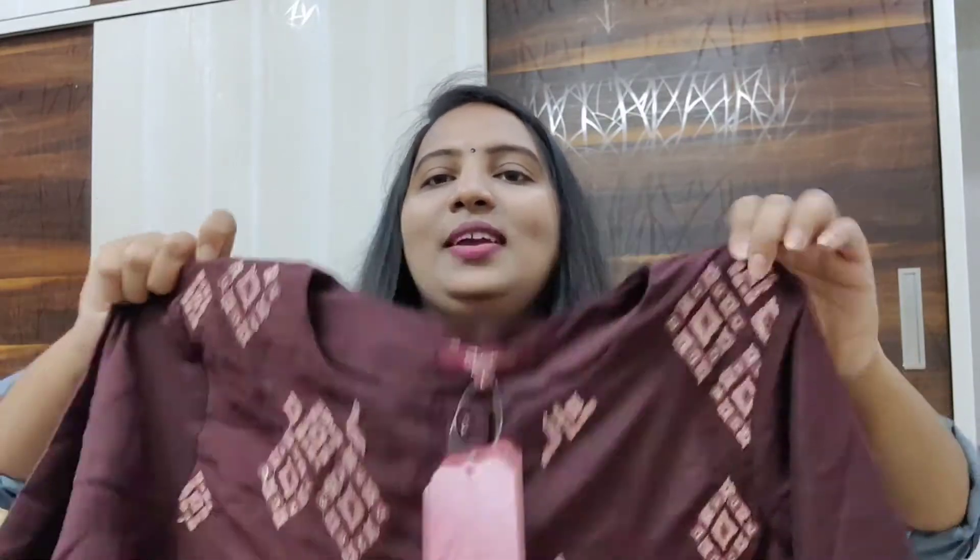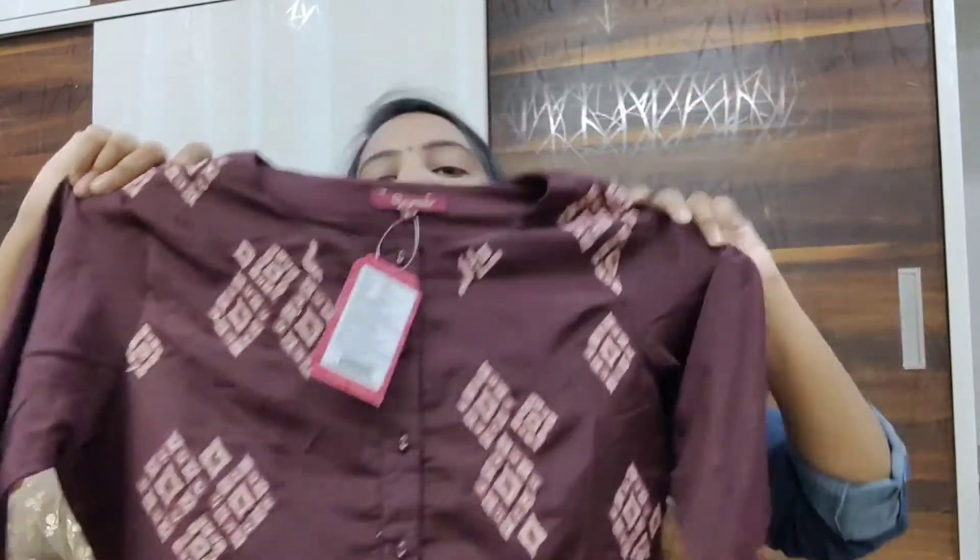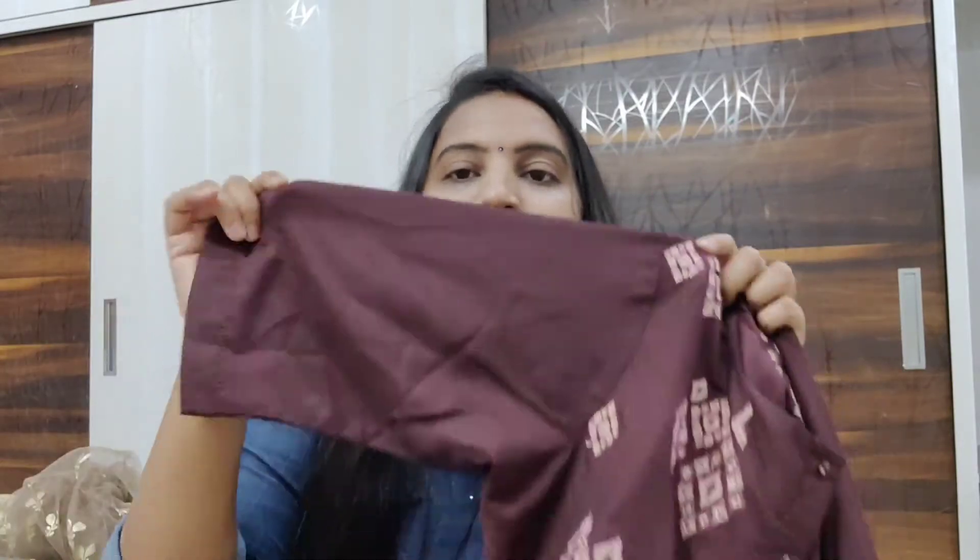This is also a suit set from a brand called Sangria — Sangria is a very famous brand and I love it a lot. It's a coffee or brown kind of color. I originally ordered XL but it was very loose on me, so I exchanged it for a Large. There is thread work from the front part all the way down — very decent work. These are functional buttons, you can open all of them. It has half sleeves, in a silk-type material that is very easy to handle and maintain.